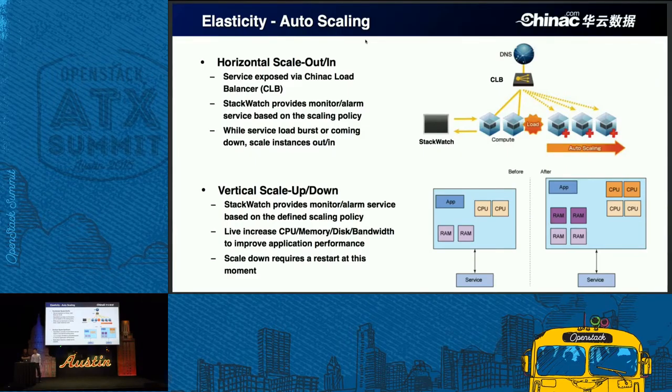When workloads burst or come down, the stack watch will trigger adding or removing instances from the back end of the load balancer. For vertical scaling, it mainly focuses on adding or removing resources from instances, such as CPU, memory, network bandwidth, and disk. China Sea did some enhancements here — it can now do live upgrades of CPU and memory, meaning you can reduce downtime while doing the scaling.